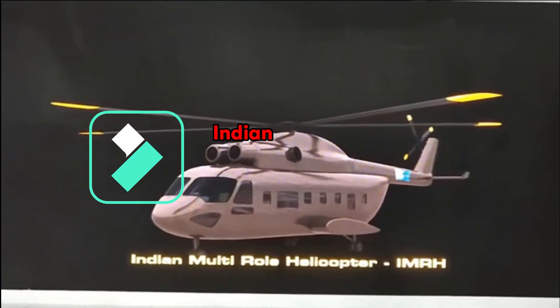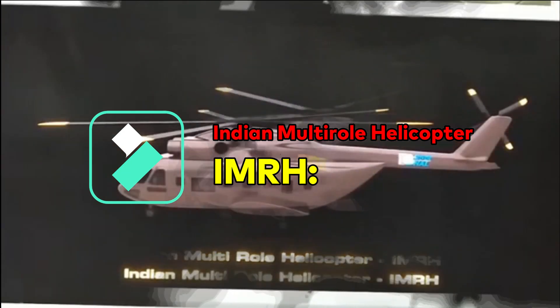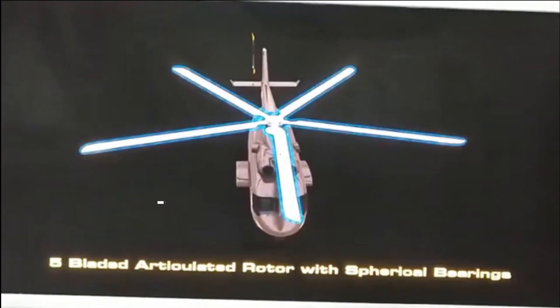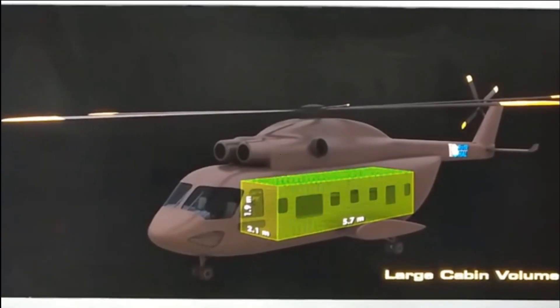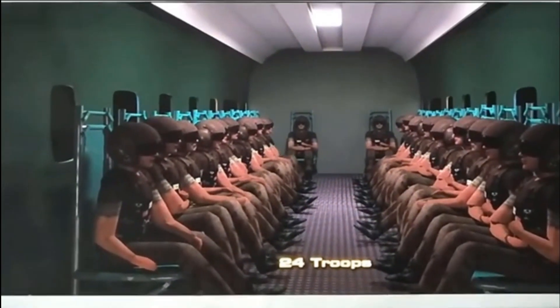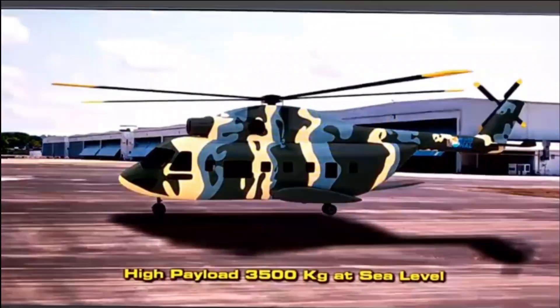IMRH is a twin-engine, multi-role, multi-mission 13-ton weight class medium lift helicopter. It is being designed to perform versatile roles and operations which include support air assault, air transport, VIP transport, combat logistics such as troop transport, combat search and rescue, and casualty evacuation operations.